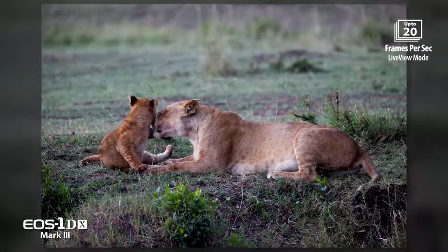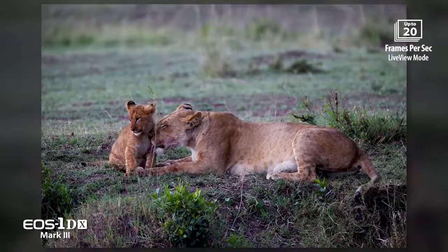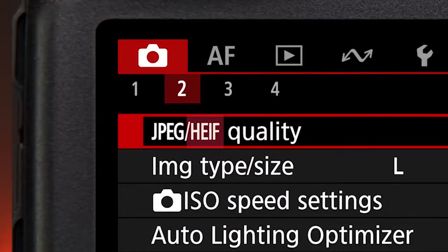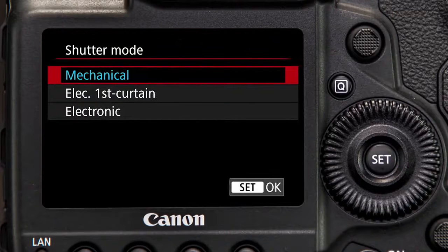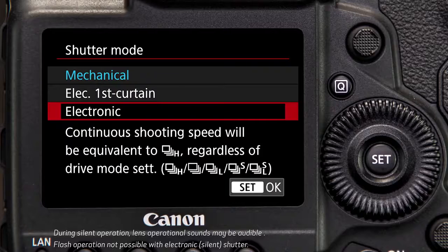Even more impressive are the camera's live view capabilities. The EOS 1D X Mark III can shoot up to 20 frames per second during still image live view shooting. Full resolution RAW, JPEG, or for the first time in an EOS camera, HDR compatible HEIF images can be recorded at this speed. And 20 frames per second is possible with your choice of mechanical or silent electronic shutter operation.